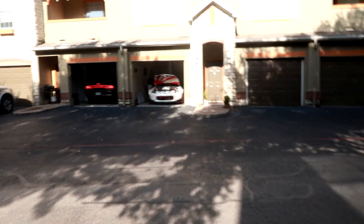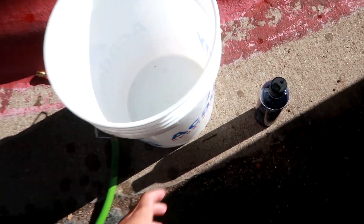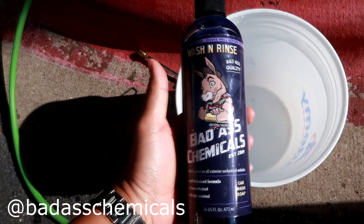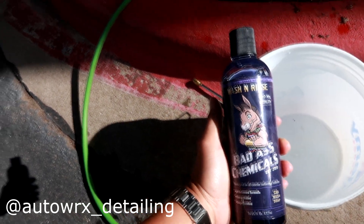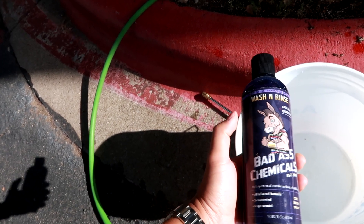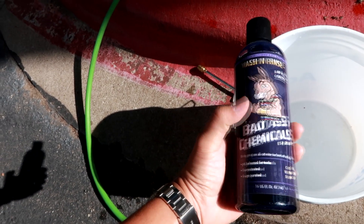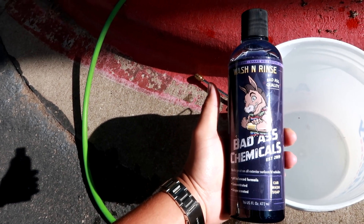Just got here to Marco's crib. We have the 370Z parked in the garage. I'm gonna go ahead and wash the RSX down as well as his 370Z. We're gonna use some badass chemicals - this belongs to my boy, it's his company Auto Works Detailing. They have detailing products like wash and rinse, quick detail spray, and tire shine. Make sure to check out Badass Chemicals on Instagram - they have a website and Facebook page as well.